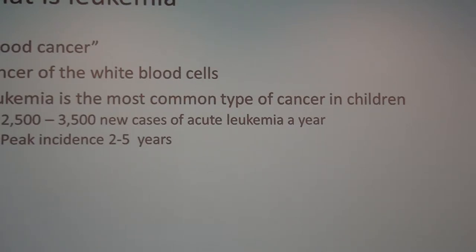Acute means symptoms have usually been going on between days to weeks, and within months an untreated patient with acute leukemia will usually not be alive if they haven't received treatment. Chronic leukemia is a much more indolent form, more commonly seen in adults — patients are still alive even without treatment for years. The peak incidence of acute leukemia is between two and five years of age, so we see a lot of toddlers with new diagnoses.